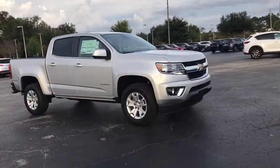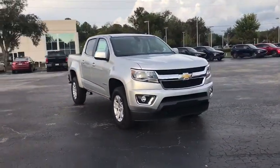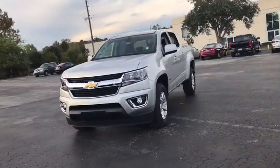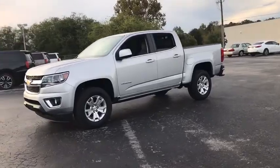2019 Chevrolet Colorado. Great hauling capability, powerful, rugged, and a great Chevy price — Colorado is it. Here are some of this vehicle's great options.